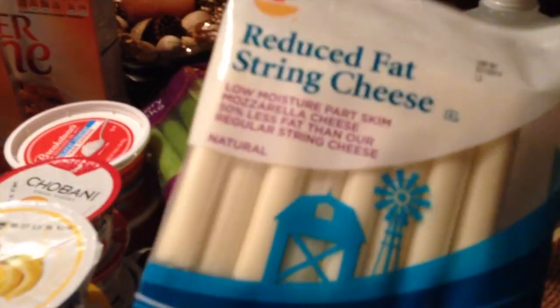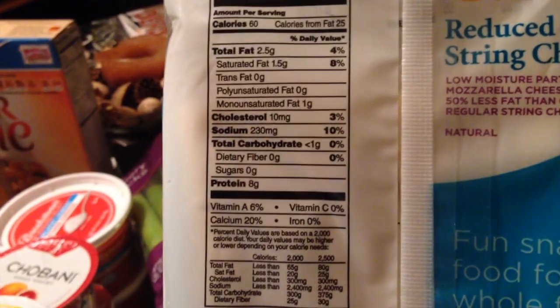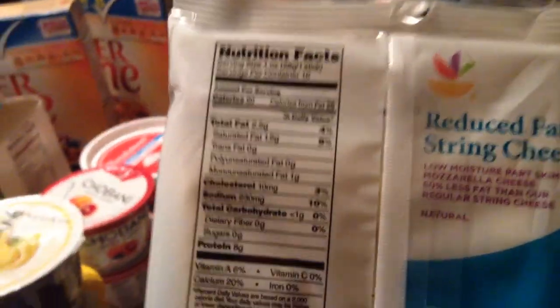I got some reduced fat string cheese — really good quick snack, has some fat in there. I've always been a proponent of getting some dairy in your diet; it makes me feel good. And 8 grams of protein per stick — can you believe it?